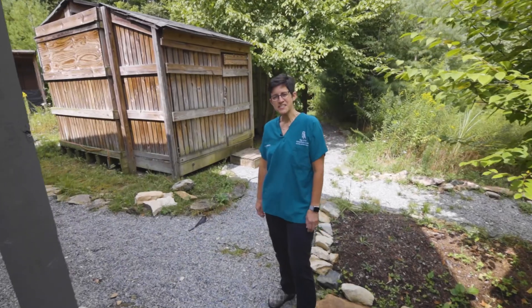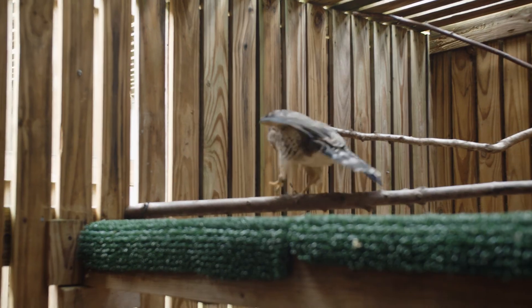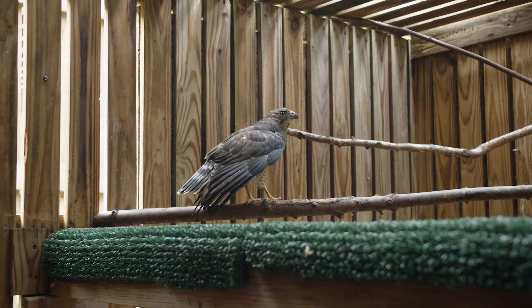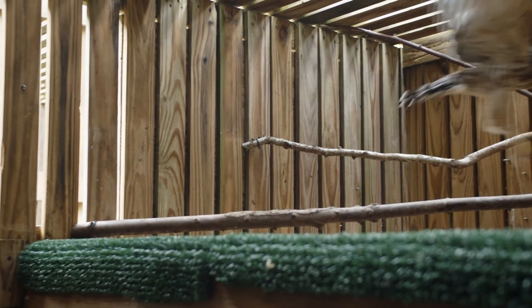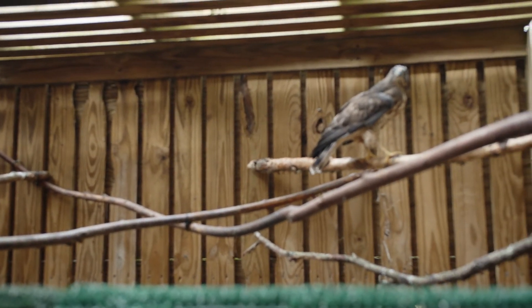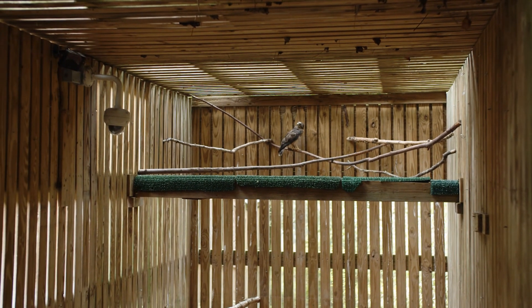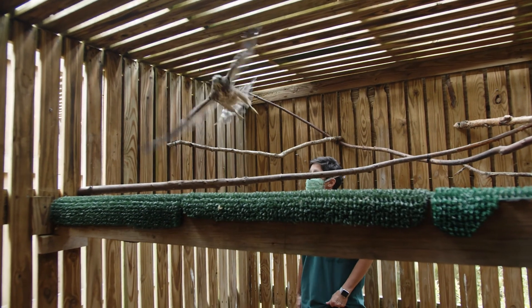These pre-release cages are the last step for our patients prior to their release. A variety of sizes and types of cages give patients the opportunity to acclimate to weather and build stamina. Staff can confirm their release readiness by evaluating behaviors, eating habits, and specific skills that are required for their species to thrive in the wild.